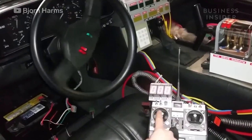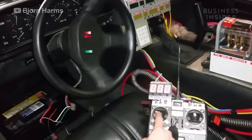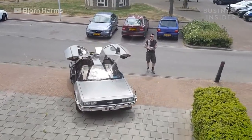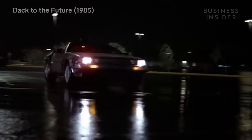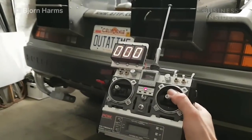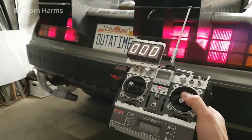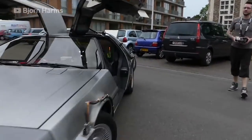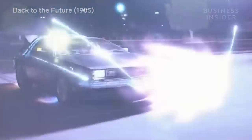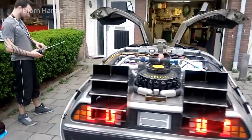The Corvette isn't the only car Bjorn has modified to be remote controlled. He did the same transformation to an original DeLorean DMC-12, the same car featured in Back to the Future. Bjorn says he started working on the DeLorean shortly after completing the RC Corvette, when the owner contacted him on Facebook about making his Back to the Future replica remote controllable — and since the movie was also his inspiration for building a life-size RC car in the first place, he said, 'Why not?'